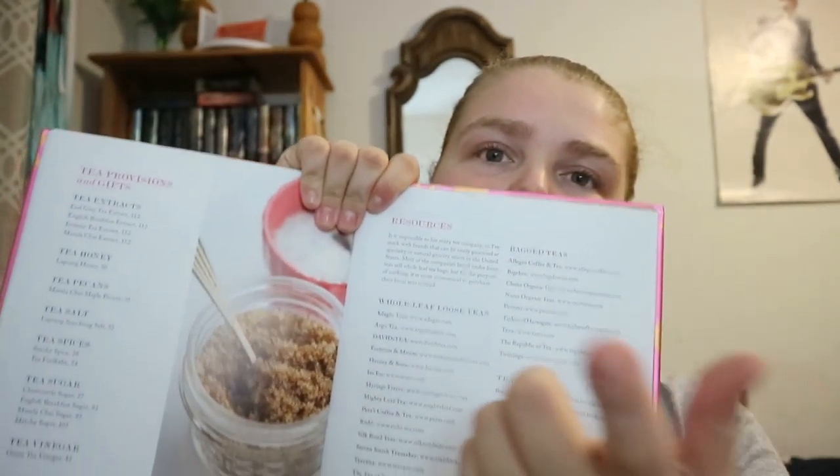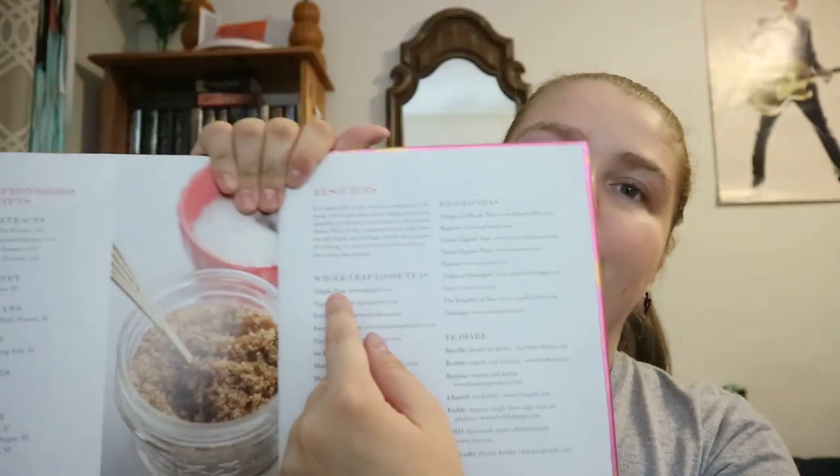You get different resources — whole leaf, loose teas, bagged, and teaware websites — just a few to start as a starting point. Then there's also the metric conversions and equivalents sheet, which is pretty much in every cookbook.